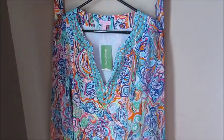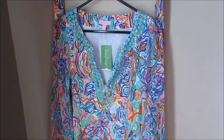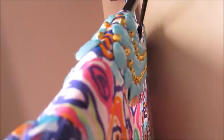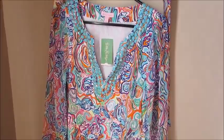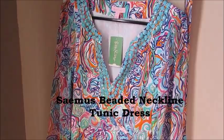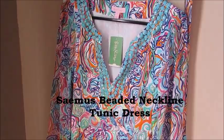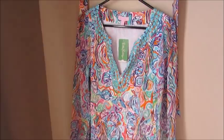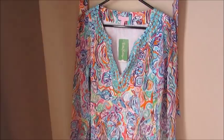It has amazing beading all down the front, and the beading actually continues to the back side on the neck. It is absolutely gorgeous and flowy. I love the colors — the beading really makes it pop, and I absolutely love the cut of it. The name of this dress is the Samus Beaded Neckline Tunic Dress, and the original retail is $298. I purchased it for $69, which is a phenomenal deal. I did purchase a size six. I'm about five foot four and 135 pounds, and it fits me absolutely perfectly.